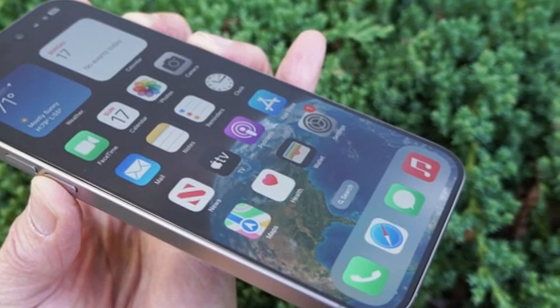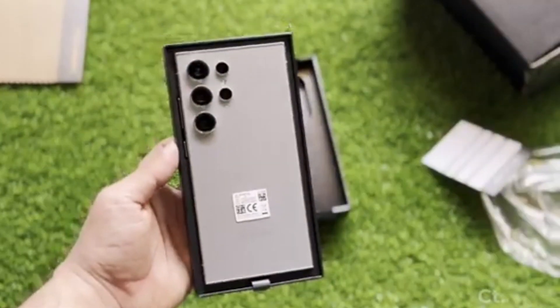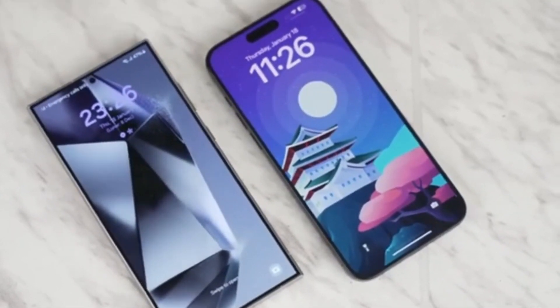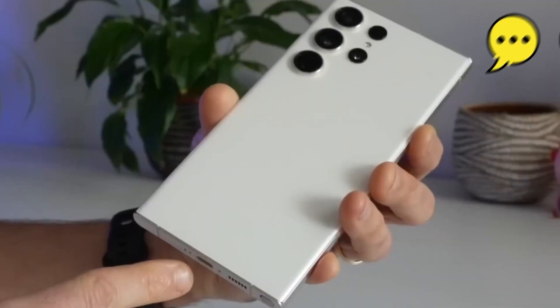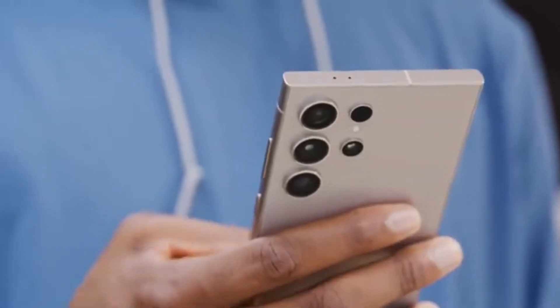Now that we've seen how the Galaxy S25 series is shaping up in terms of sales and popularity, it's time to weigh in. Do you find yourself leaning toward the Galaxy S25 Ultra, or are you more interested in the regular S25 or S25 Plus? We'd love to hear your thoughts — drop a comment below and let us know which model is your top pick. If you enjoyed this video, don't forget to hit the thumbs up.